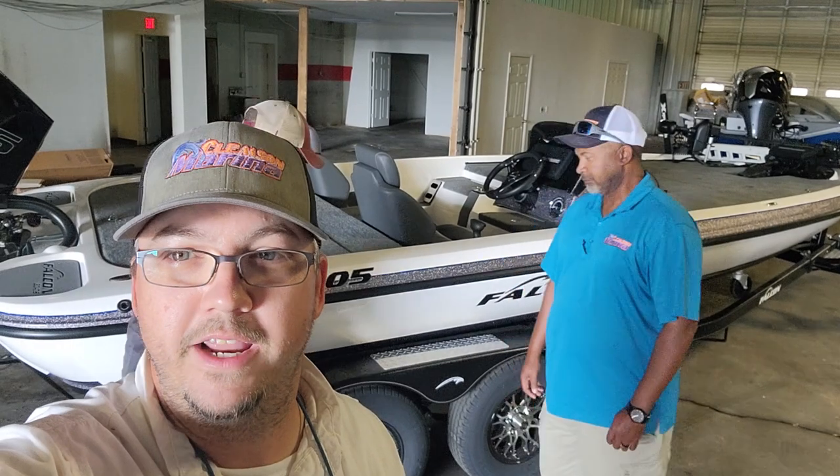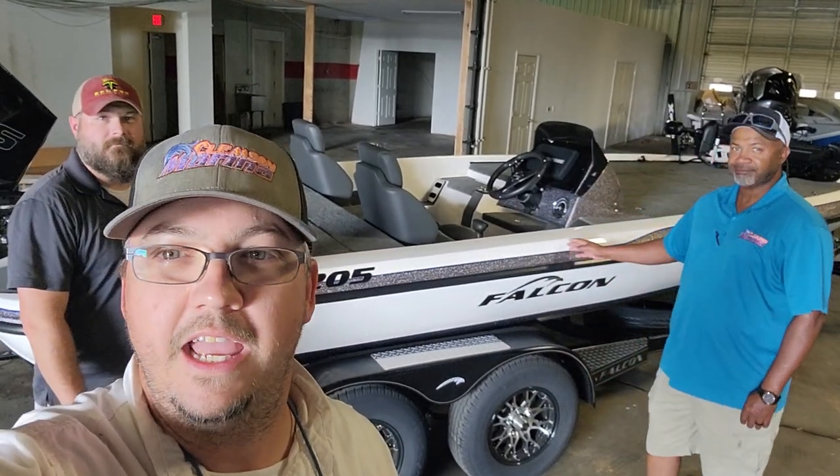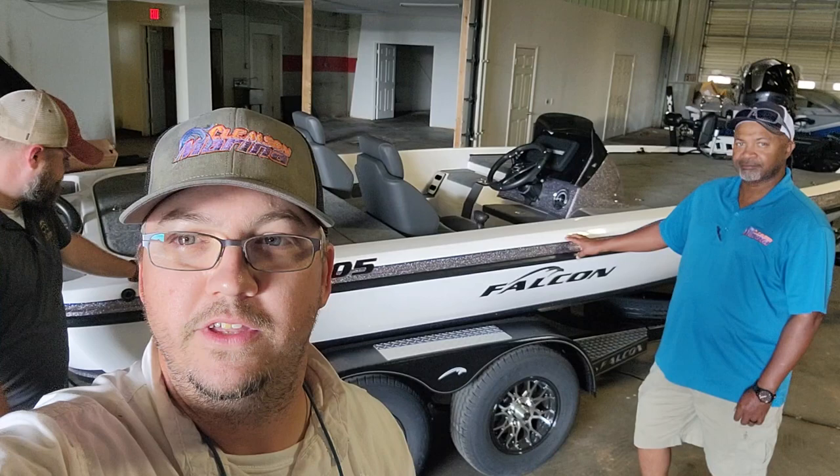Hey everybody, Brandon, Eric, and Perry here coming to you from Eclipse Marine Group, representing Clemson Marina and our new Cynica location. Behind us here at our Cynica location is a brand new 2024 Falcon F205 that we want to show you a few things about.